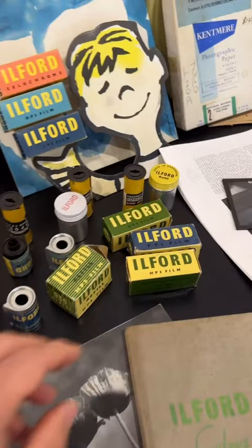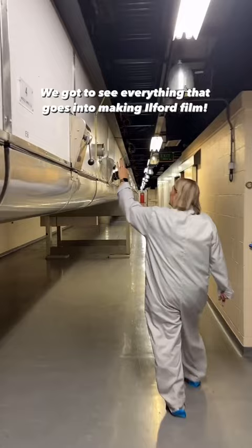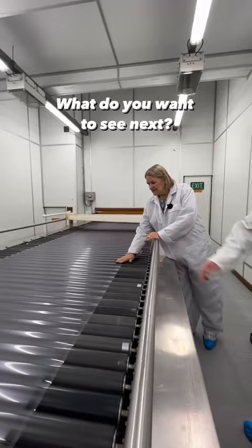It was really cool to look through all the history of Ilford and learn about Harman's part — not only preserving it but adding to it. So now that we have that little mini history lesson out of the way, stay tuned for behind-the-scenes videos of how Ilford film is made, as the Harman team went above and beyond to show us every little detail that goes into R&D, coating, finishing, and so much more.